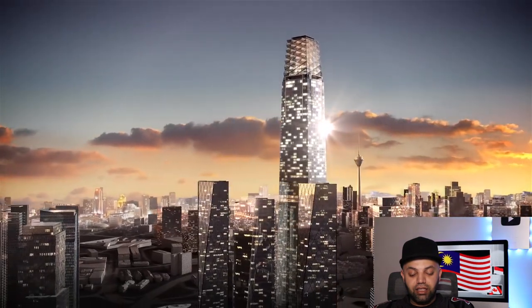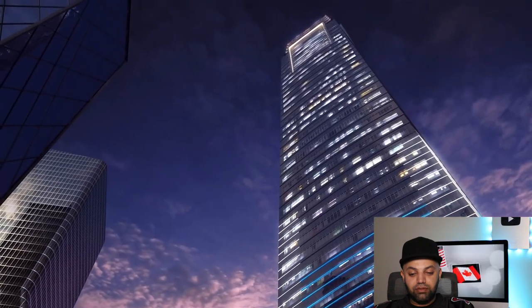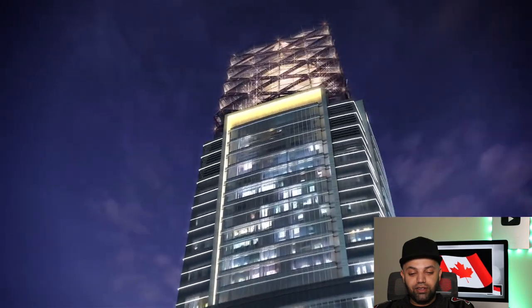To conquer the summit. Wow — nice, all the way to the top.